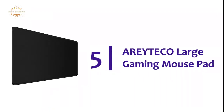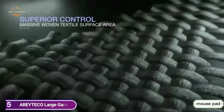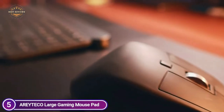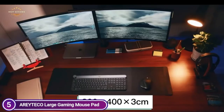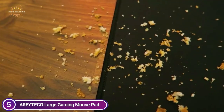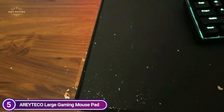Starting our list at number 5, the Ariteko Large Gaming Mouse Pad. The mousepad's large size features a soft edge that can stop wear, deformation, and de-gumming after long-term use. The edges, including the seams, are smooth and comfortable for your wrists and hands. The thick anti-slip rubber base offers a firm grip to stop the mousepad from sliding or moving, suitable for any flat, hard tabletop. A low-friction top material ensures accurate tracking of mouse movement.